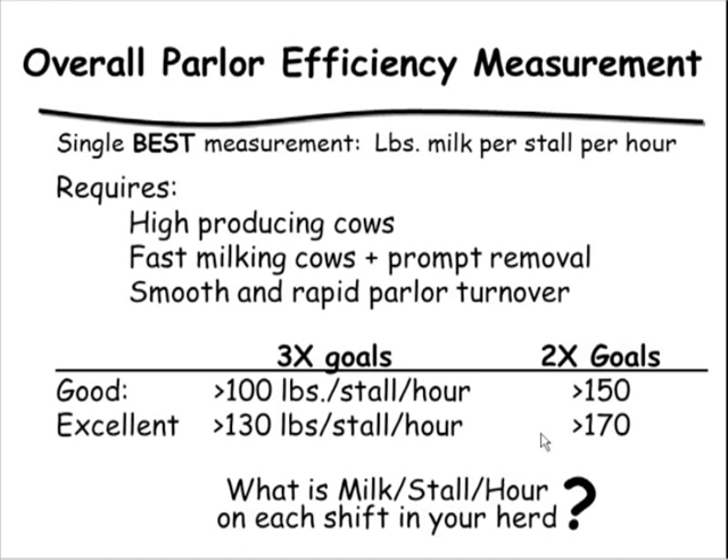Pounds of milk per stall per hour, a concept from Steve Stewart's power efficiency measures, is a very valuable metric. You don't need meters — just know how long milking takes, total milk harvested, and how many units were used. Track it not only shift by shift but pen by pen. The goal is to get cows through the parlor efficiently, milk high-producing cows, and have another cow calmly enter as soon as one exits.